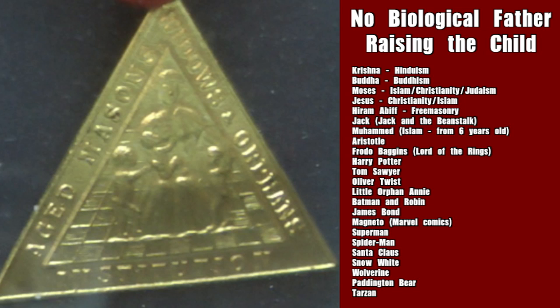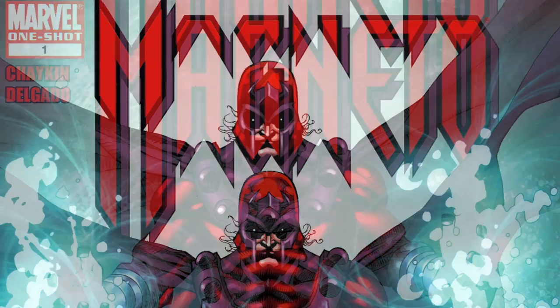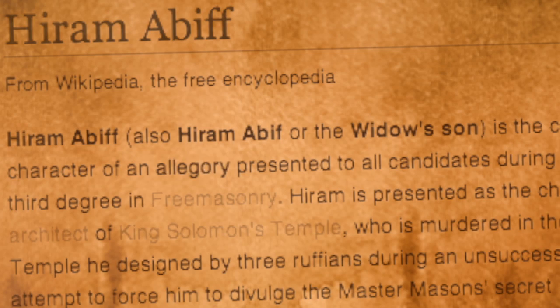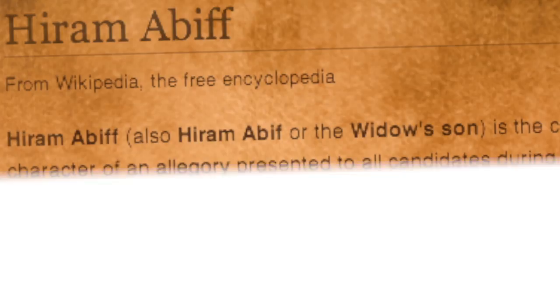Anyone into coincidences? Here's a bit of a list: Krishna — Hinduism; Buddha — Buddhism; Moses — Islam, Christianity, Judaism; Jesus — mainly Christianity; Hiram Abiff — Freemasonry; Jack — Jack and the Beanstalk; Muhammad — Islam, from six years old. Plus Moses tying into Islam, Aristotle, Frodo Baggins, Harry Potter, Tom Sawyer, Oliver Twist, Little Orphan Annie, Batman and Robin, James Bond, Magneto — he's also a Jewish Holocaust survivor — Superman, Spider-Man, Santa Claus, Snow White, Wolverine, Paddington Bear, Tarzan, and the list goes on. No biological father raising the child — Hinduism, Buddhism, Islam, Christianity, Judaism, Freemasonry. It's all a coincidence.